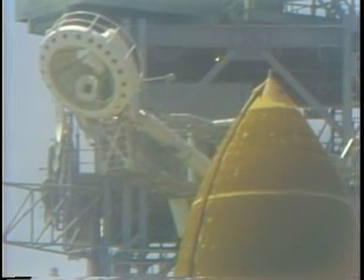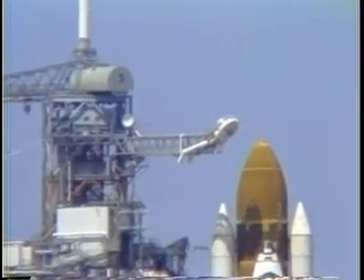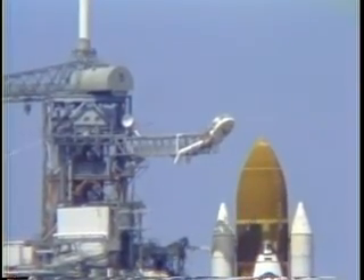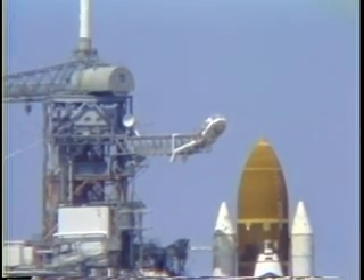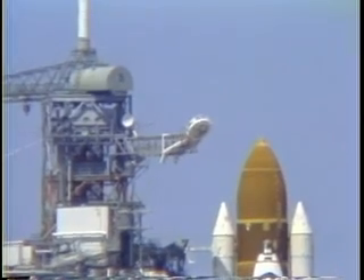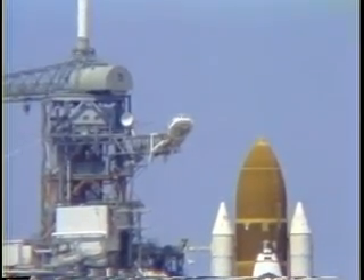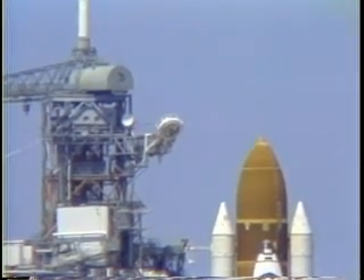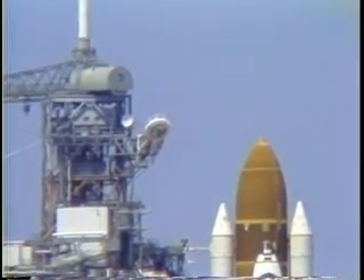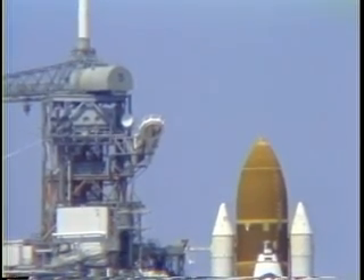T minus one minute, 56 seconds. The liquid hydrogen vent valve has been closed and flight pressurization is underway. T minus one minute, 45 seconds. At this point, the computer automatically verifies the readiness of the main engine. T minus one minute, 30 seconds and counting. The liquid hydrogen tank is now reaching flight pressure. T minus one minute, 20 seconds and counting.